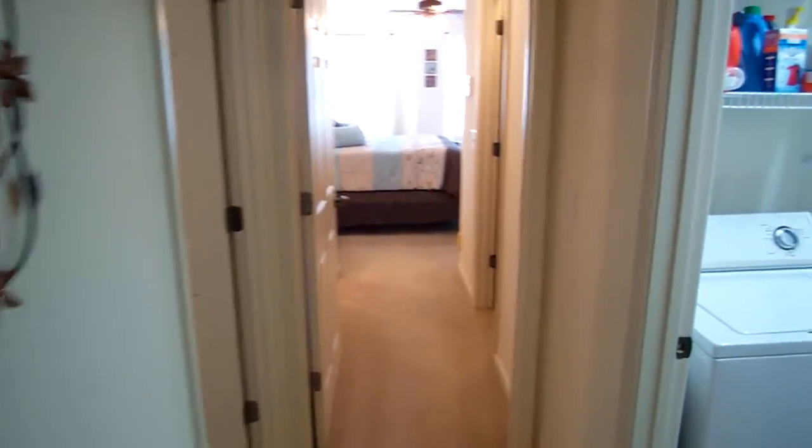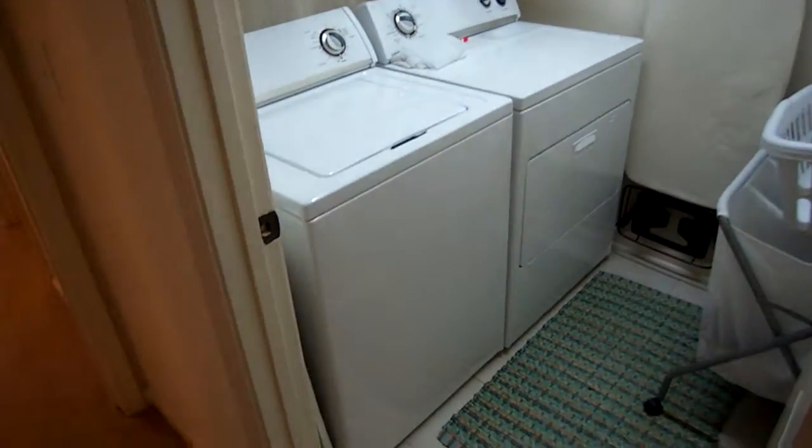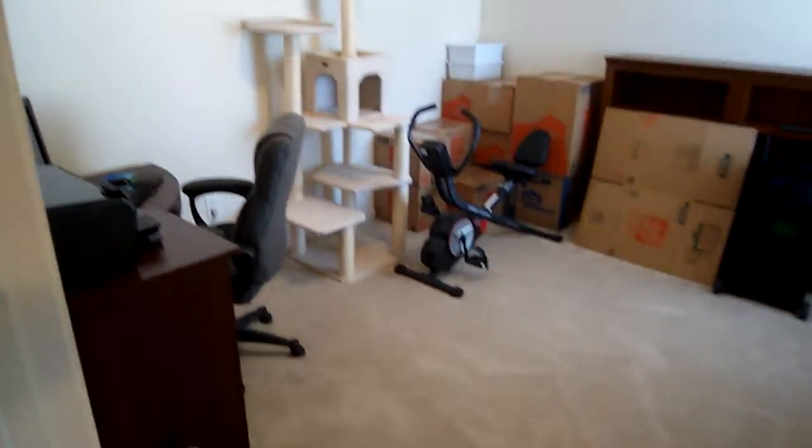Straight ahead is the master bedroom. On our right is the laundry area, also with nice tile floors. On my left is bedroom number two — again, plenty of space and very nice closet areas.